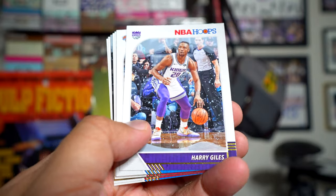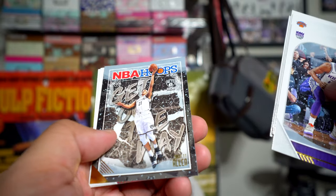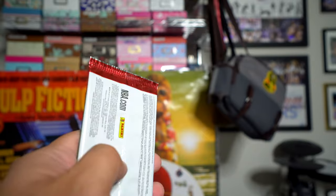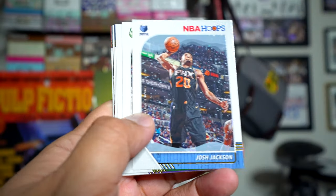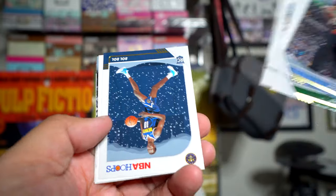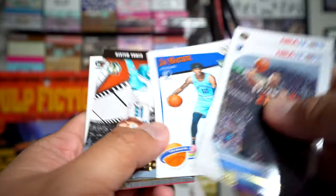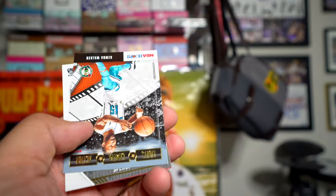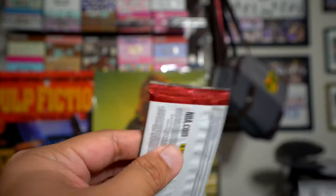Harry Giles, Coby White, Garrett Allen, Luke Kennard, Josh Jackson, Buddy Hield, Ja Morant. I don't see any snow in that one — maybe it is, I can't tell. I wish I had the regular one to compare, but I think every card has the snow in the back.